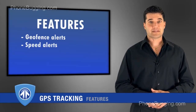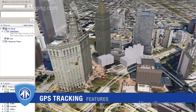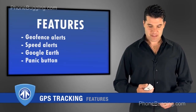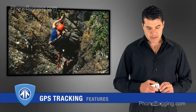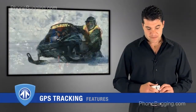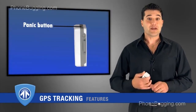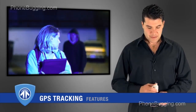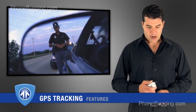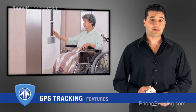Many GPS tracking systems also use Google Earth, which is a very easy mapping system to use. Some GPS units have panic buttons. The advantage of a panic button is if you're out in the backcountry doing extreme sports alone, you fall and break an ankle, you can press the panic button and whoever you have set up to receive your distress signal will get a text message or email that you're in trouble. These are also great for law enforcement, private detectives, and even your elderly parents or grandparents.